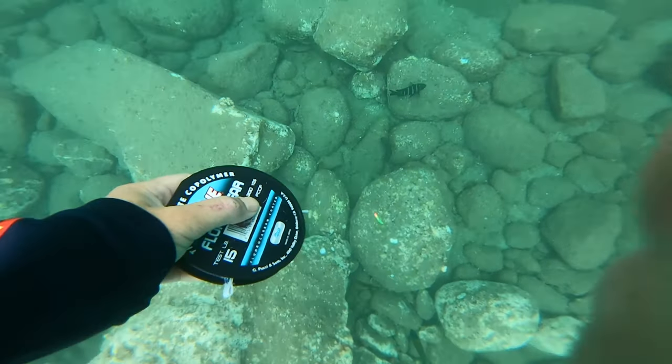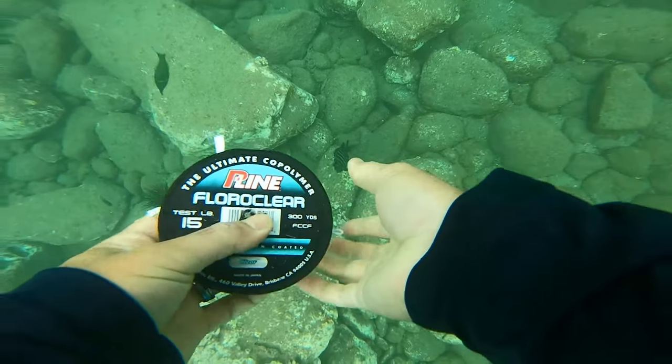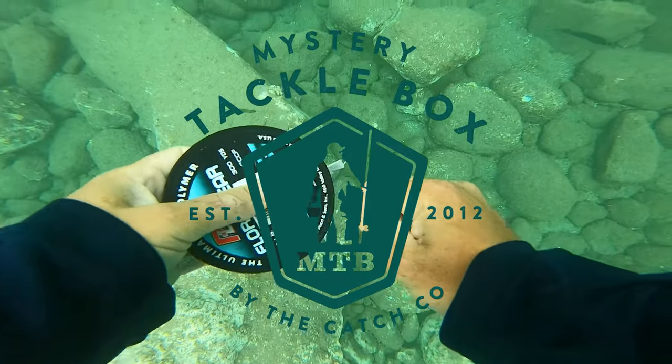We went snorkeling earlier in the trip but I didn't film any of it — it was amazing. We saw turtles and a ton of reef fish, but this time I had an idea. I took my spool of 15-pound test and crappie jigs that I got from my last Mystery Tackle Box — from my trout and panfish box — and by the way, this video is sponsored by Mystery Tackle Box.